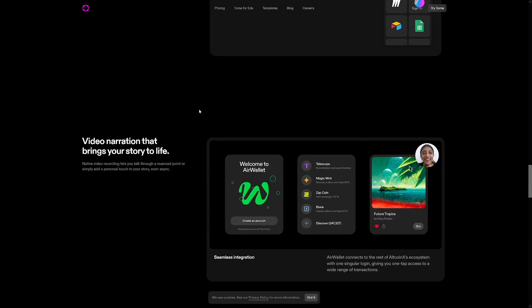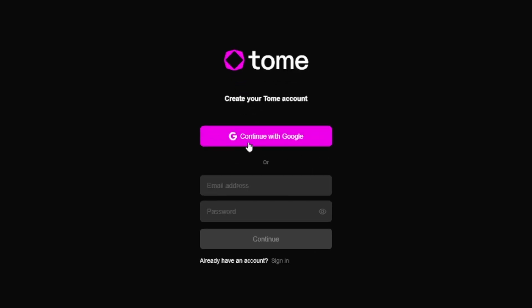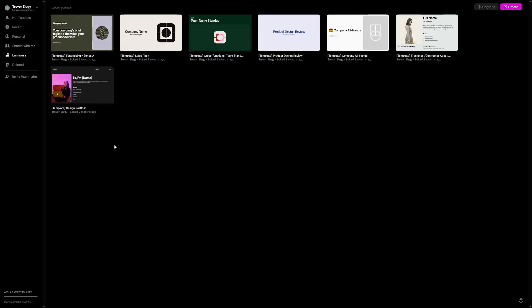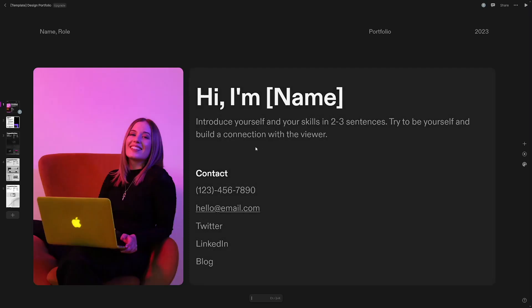So let's see what you have to do in order to start. Just go to Tome's website, click on Try Tome, and you'll just have to create an account — you can continue with Google, that's going to be faster. And then of course, we just have to be creative. When you get inside, you will firstly get a lot of templates, so it's cool — you don't have to start from scratch.